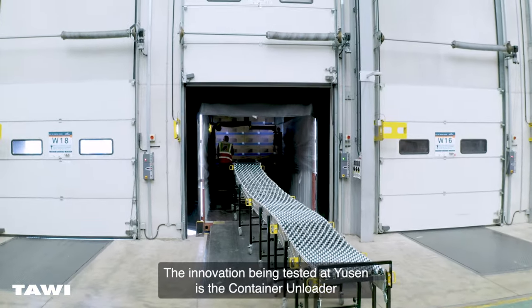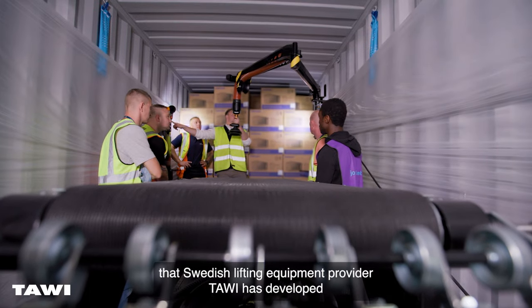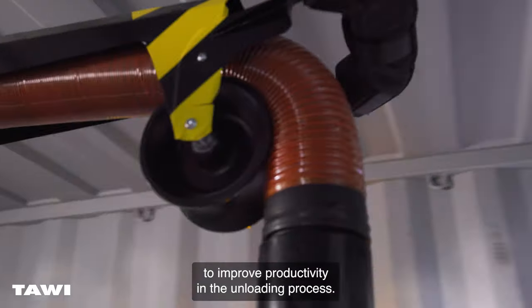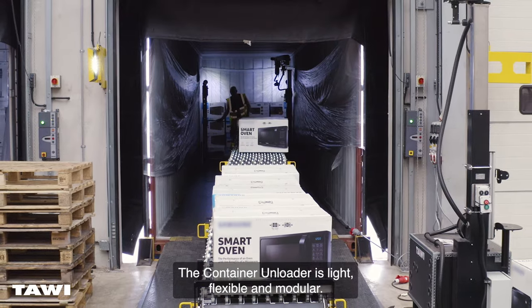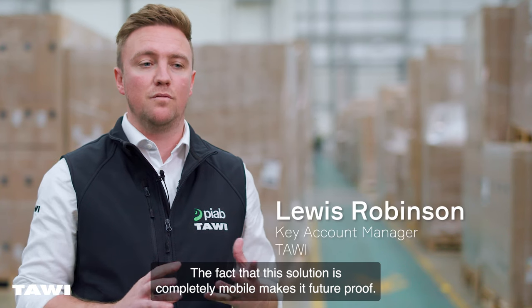The innovation being tested at USIN is the Container Unloader that Swedish lifting equipment provider Tavi has developed to improve productivity in the unloading process. The Container Unloader is light, flexible and modular, and the fact that this solution is completely mobile makes it future-proof.